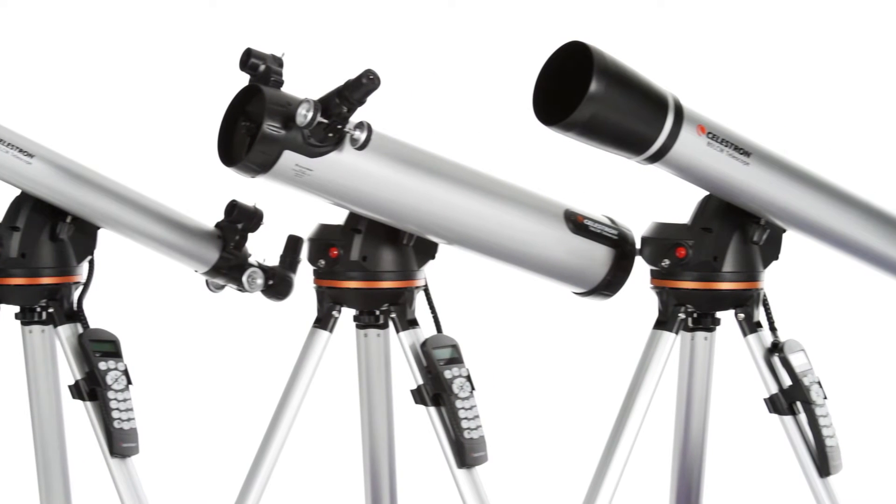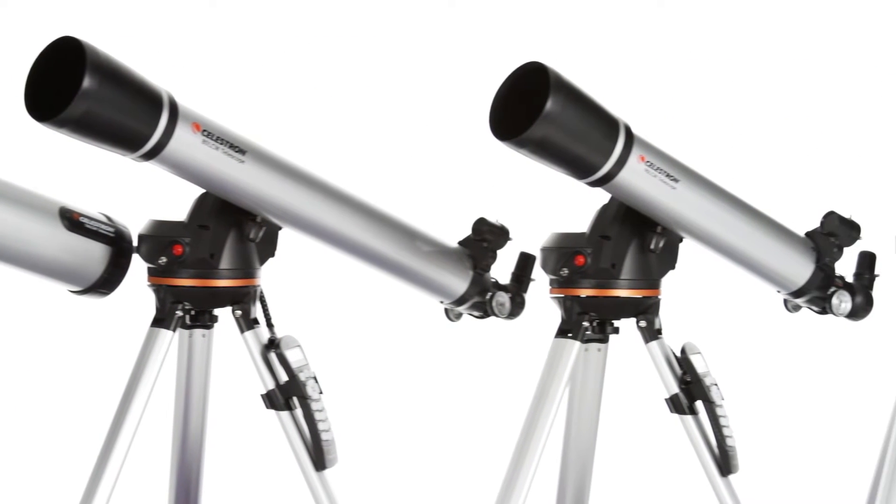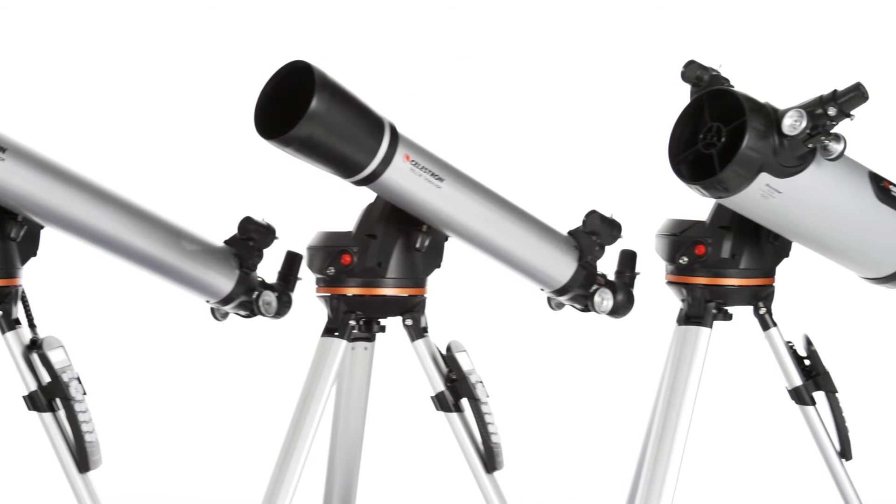Celestron's LCM telescopes bring you the same star-locating technology you'll find in our advanced telescopes at the most affordable price.